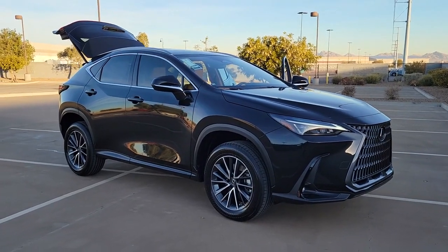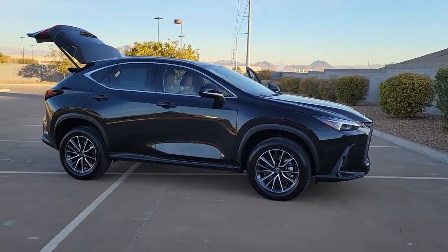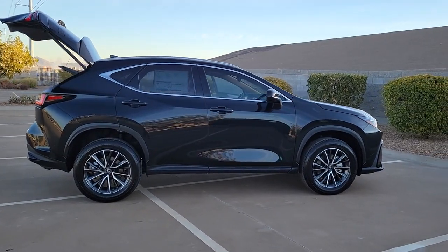Looking for your dream car? It could be the 2023 Lexus NX. Here's a capable and luxurious NX equipped with the features to make every excursion a pleasure.